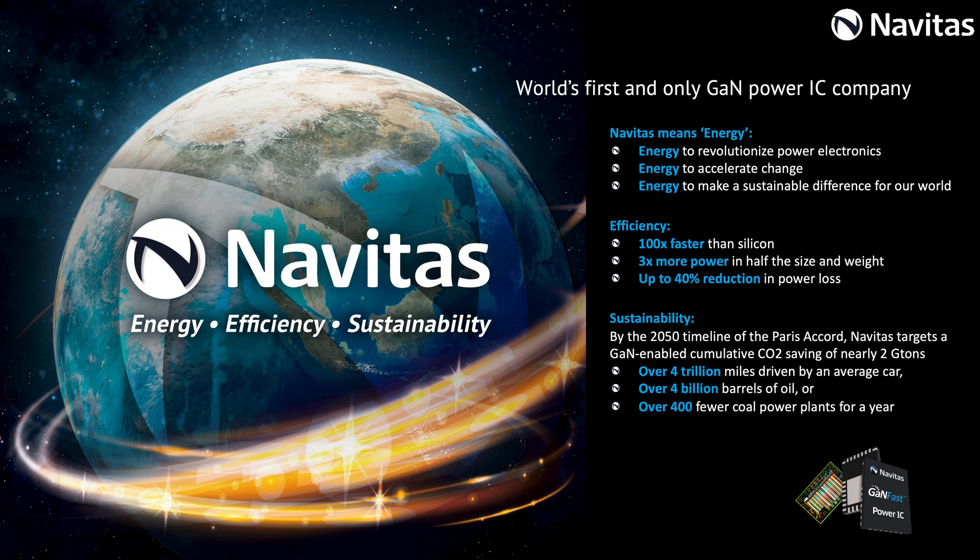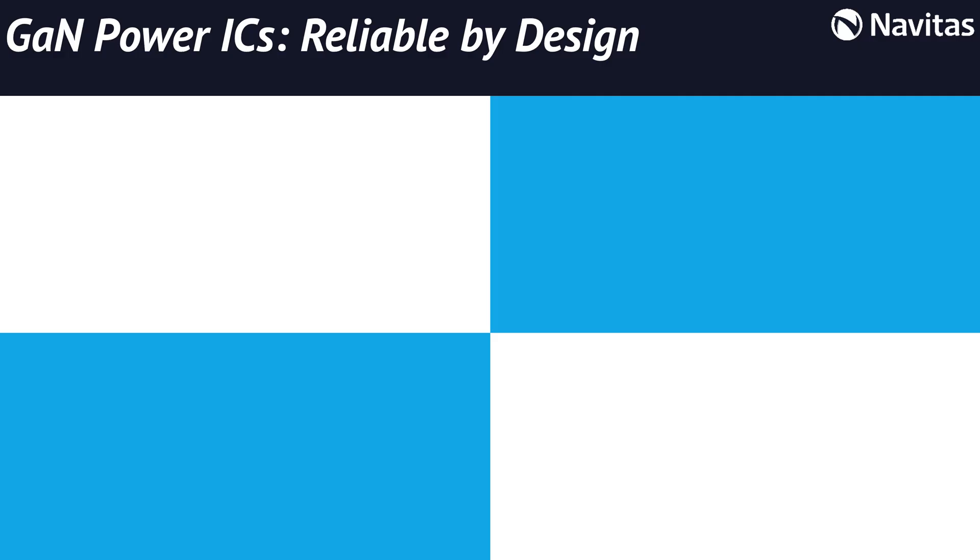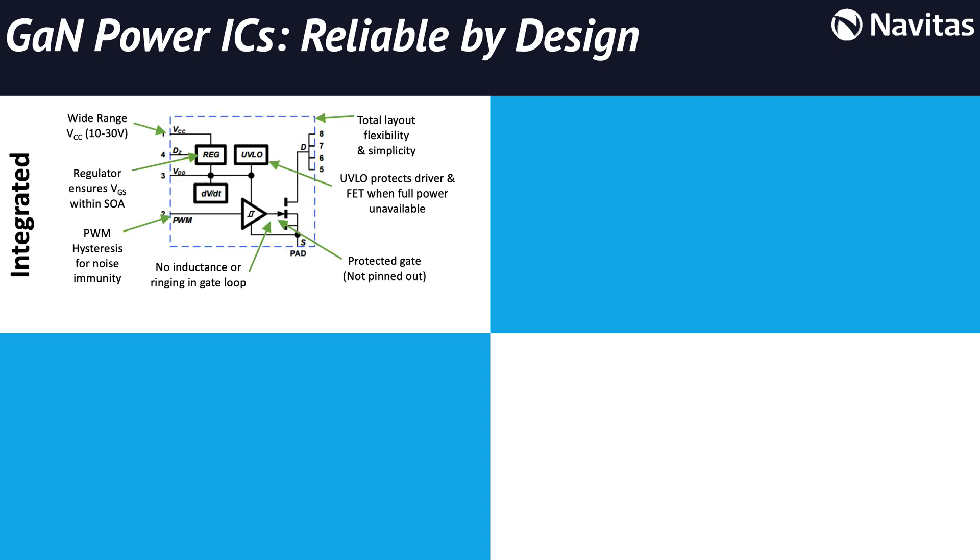Navitas means energy. We have the energy to change, the energy to improve, and also the energy to help sustain our planet. Reliability begins with monolithic integration of GANFET, GAN drive, control and protection to ensure reliable high speed performance.